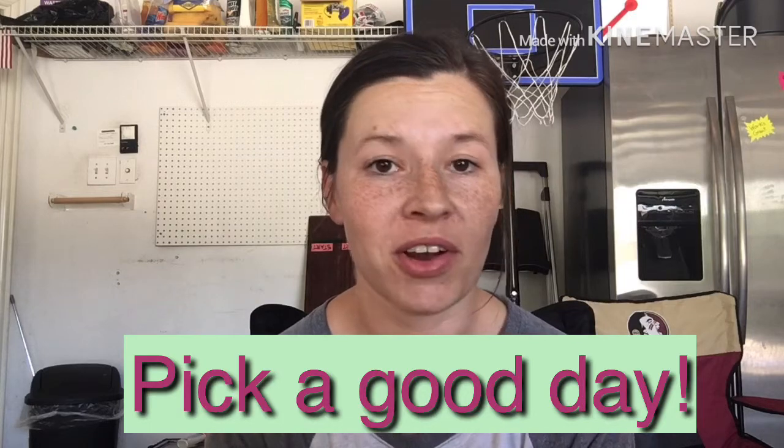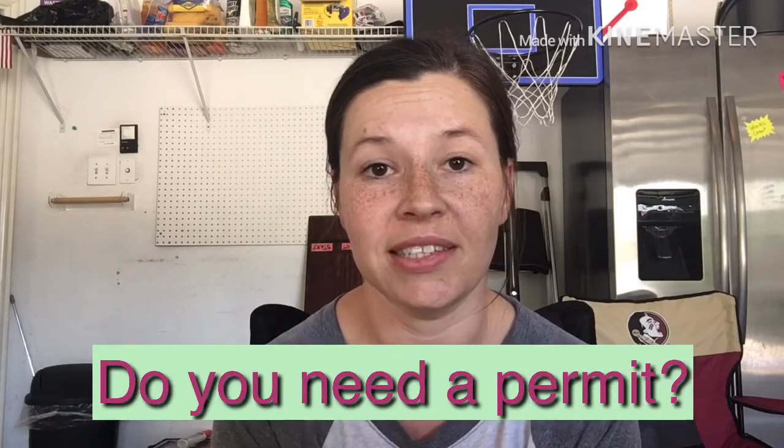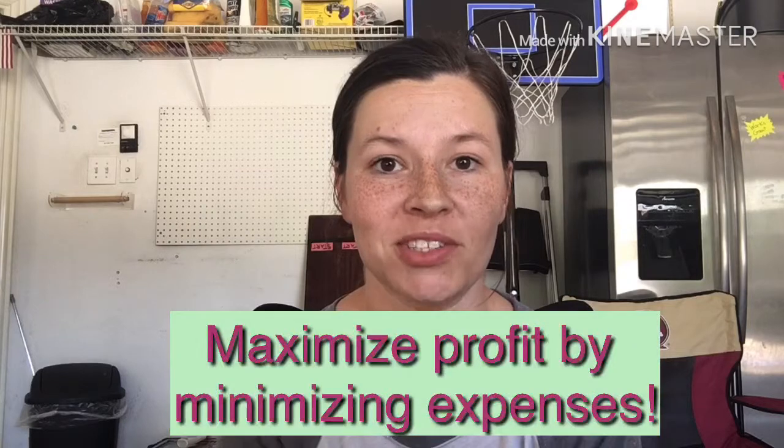Tip number one: pick a great day. Depending on your area, some garage sales might do way better on a Friday, Saturday, Sunday, or maybe you should go for a Friday, Saturday, and Sunday sale if you have a lot to get rid of. Make sure to check with your city if you need a permit, because some cities require a permit to hold a garage sale. Also, try to do your garage sale at the beginning or middle of the month when people are more likely to have gotten their paychecks and are ready to shop. If you have older children, have them help out, but if you have younger children, ask a grandparent or friend to watch them.